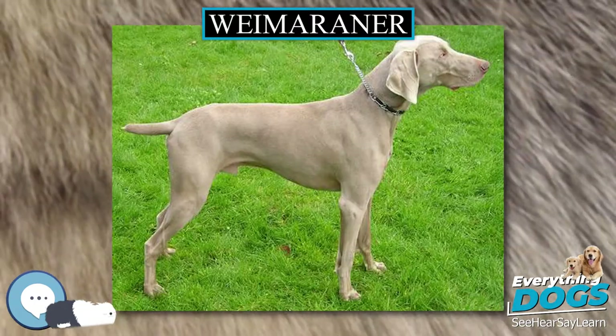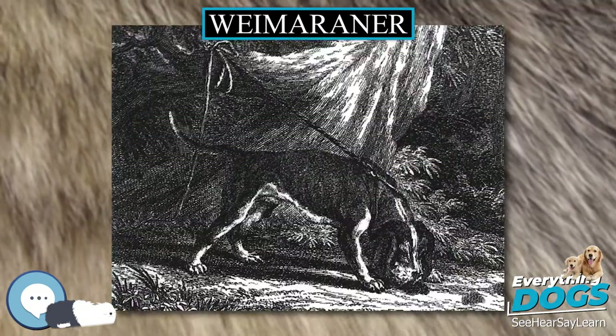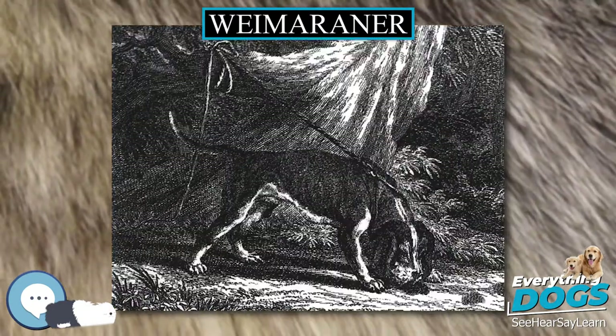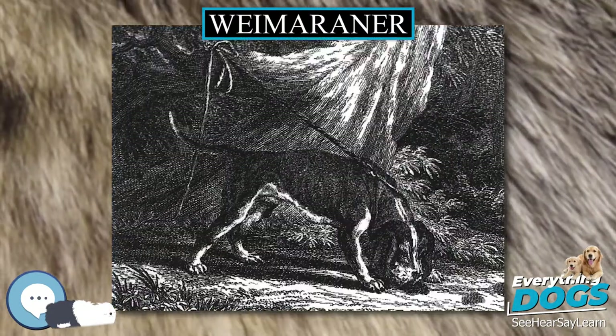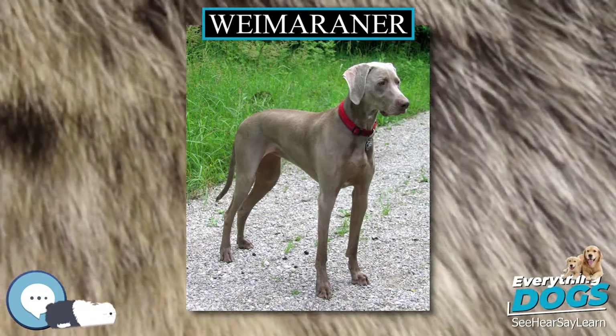A Weimaraner with separation anxiety is likely to bark, whine, howl, and even dig until its owner returns home. Further manifestations of this problem can include panicking and excessive drooling, along with destructive behaviors and injury.